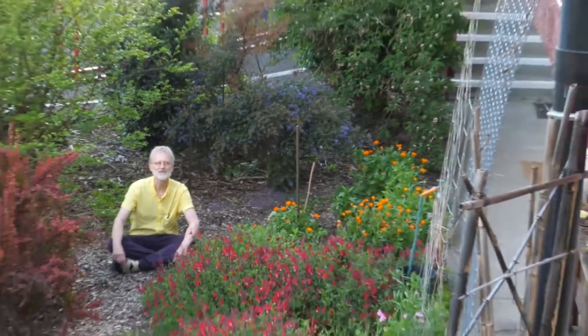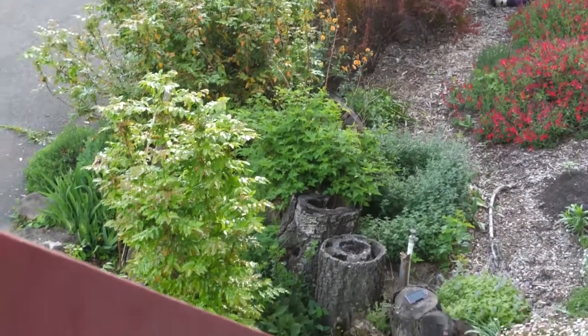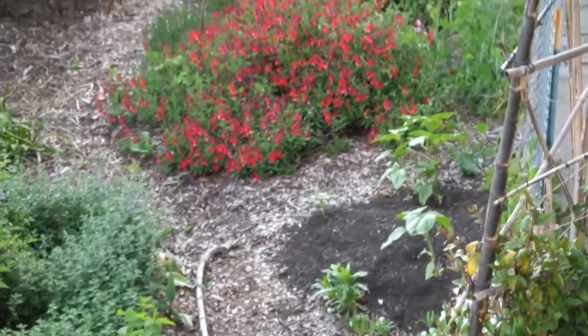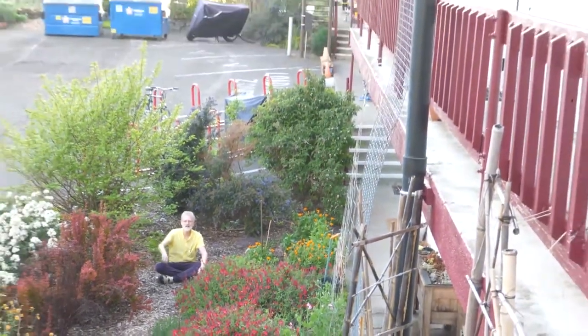I'm seated here in the middle of our second depave project, which we call the parking lot garden. Residents who lived next to this area wanted to remove some pavement and create a buffer space between the parking lot and their units — we took out about three and a half parking spaces to make this garden. It's also the start of our south side rainwater garden, where water from the south side roof comes down a pipe and enters the stream beds you saw in an earlier scene.